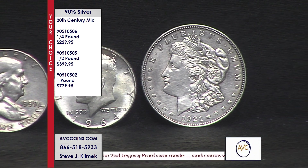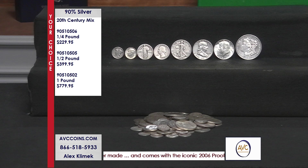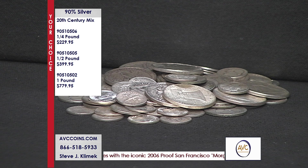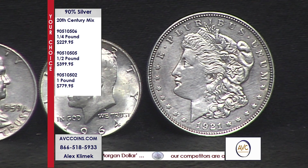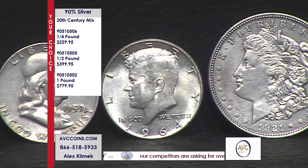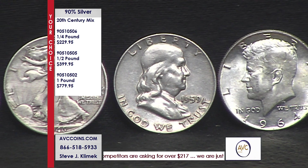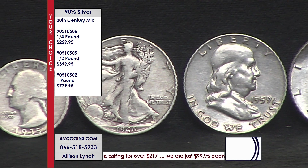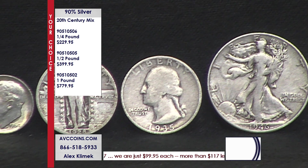Another TV competitor is at $1,000 — we're at $779.95. It's all about where do I buy silver and how can I get US coin silver affordable. We've had many deals over the last year — here are some dimes, here are some quarters, here are some half dollars, and they're all wonderful deals. But here is an all-encompassing 20th century mix which will include everything, including a big silver dollar as part of the overall mix. Our competition's silver dollar alone is $100.